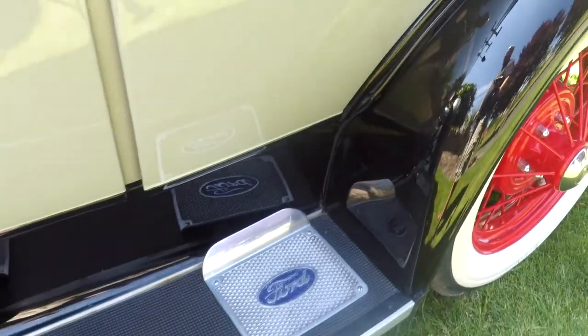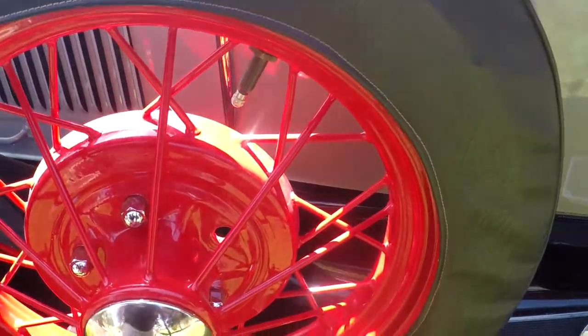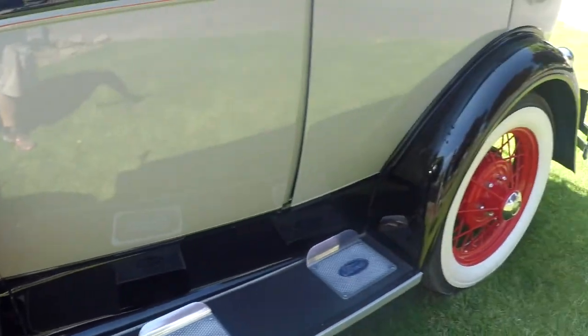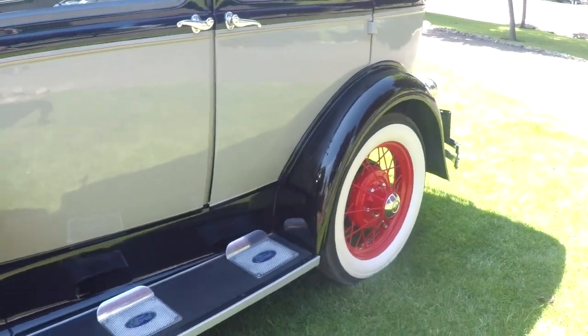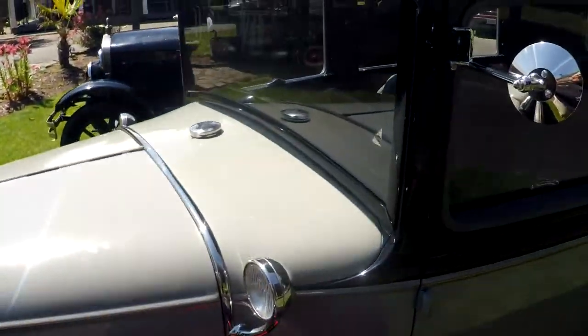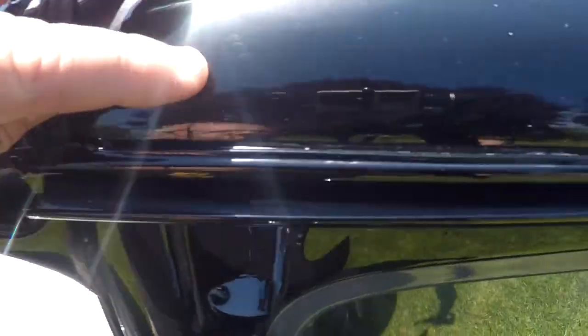I just wanted to make sure you notice that. It's got a spare but it doesn't have a white wall on it — four wide whites and then the spare. Overall it looks good. This channel here isn't rusty, looks in good shape, very clean.